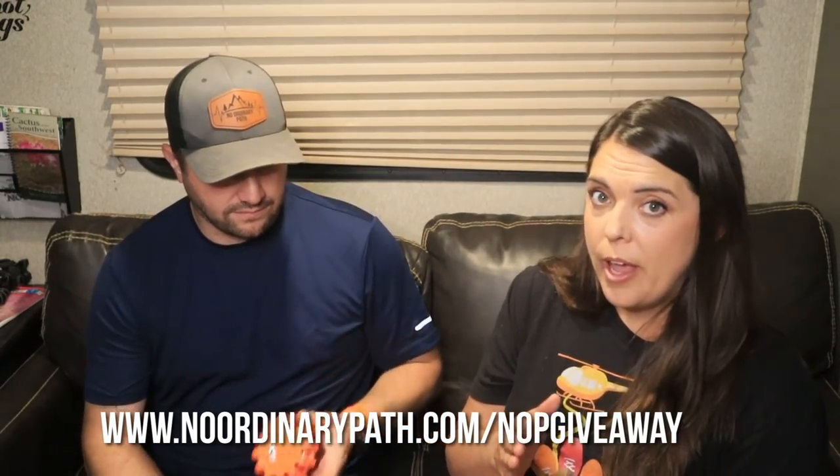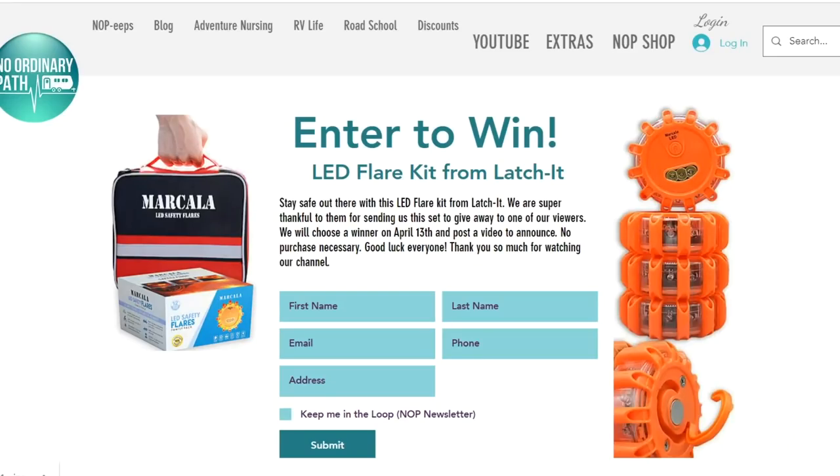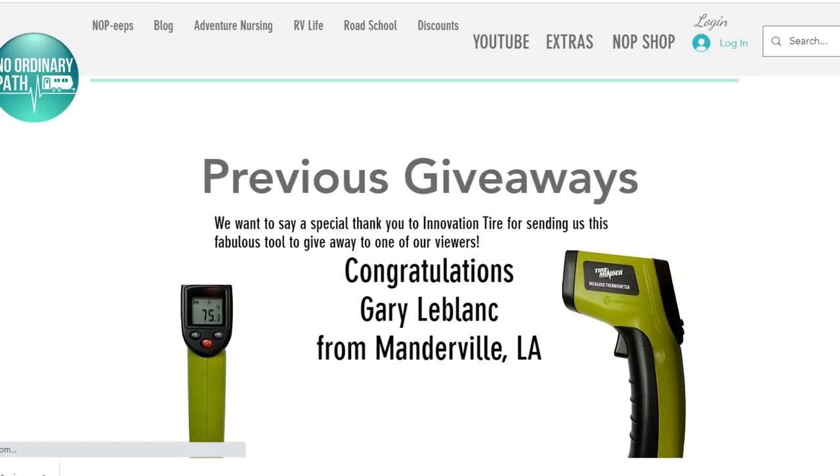Thank you Latchit for sending this to us — we are really excited to give these away. Just like our last giveaway, we're going to put a link right here. We are going to draw a winner on Tuesday, April 13th. It gives you two weeks to get your entry in and then we will randomly choose a number and film it just like we did with the Tireminder giveaway. For our InnoPeeps, we have a few other products like this that we'll be giving away — stay tuned for the next live. Thank you guys so much for tuning in tonight. Make sure you go and sign up to enter the contest. Thanks again for watching and we'll see you out there safely.